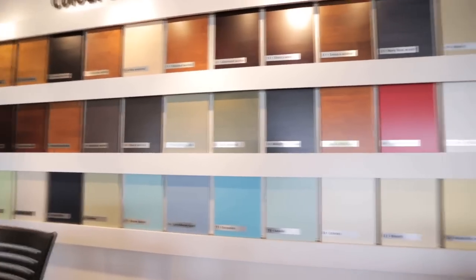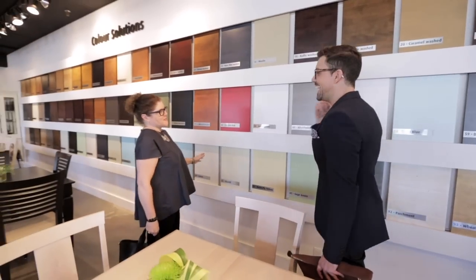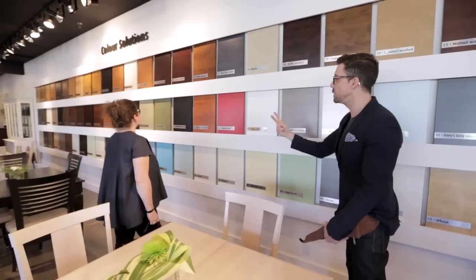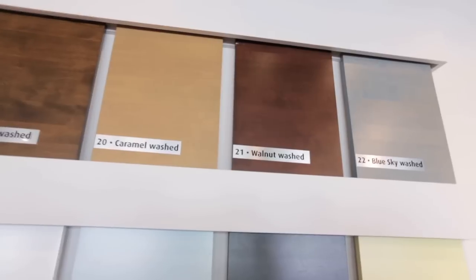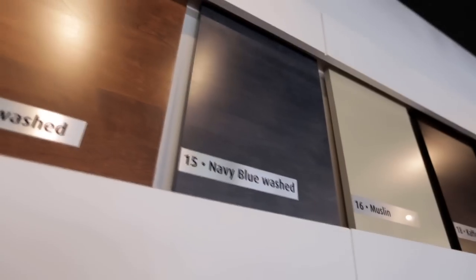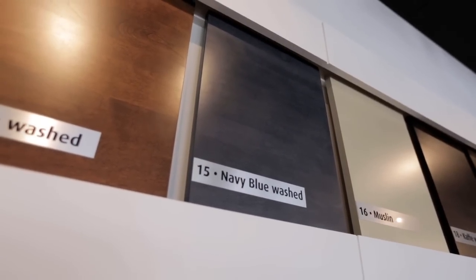If you had to pick one colored finish — because if you just tell me which finish, I'm going to pick white — if you had to do one color and one wood, what would you do? I always love walnut because it's such a lovely warm tone. And then I'm kind of interested in this navy blue wash. Very nice.